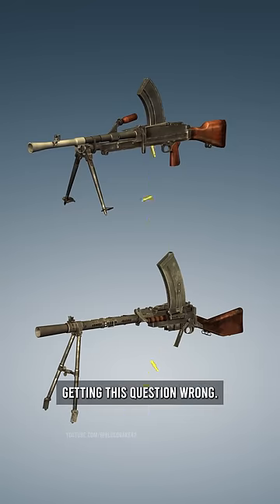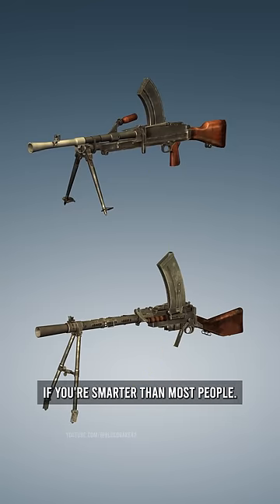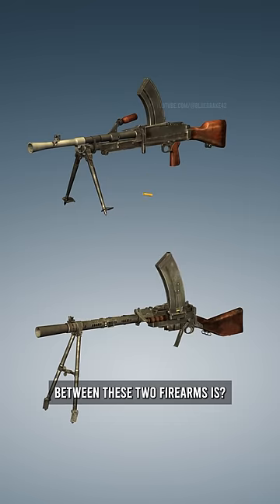For some reason, people keep getting this question wrong, and I want to know if you're smarter than most people. Do you know what the difference between these two firearms is?